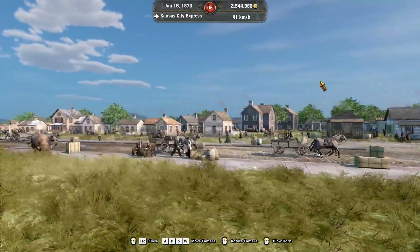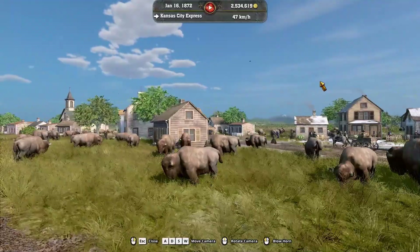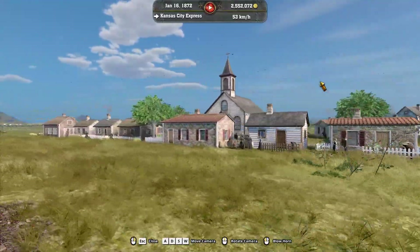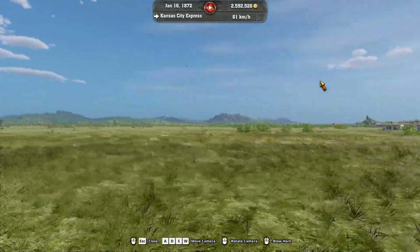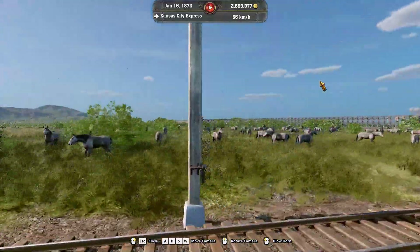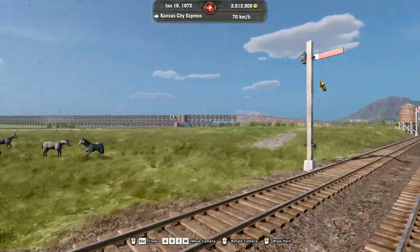This is an express train that goes just from Kansas City to Topeka. We've got some buffalo just roaming around the city there — it seems a little weird but maybe it did happen. We've got some nice little hills off in the background there, mostly plains this way. And an amazing big bridge right there.